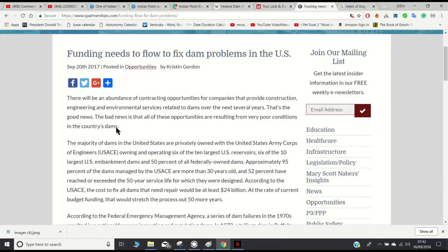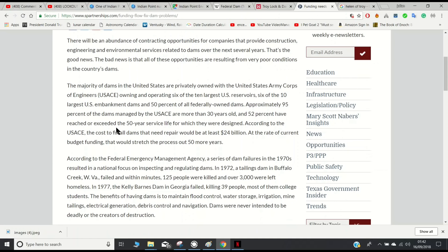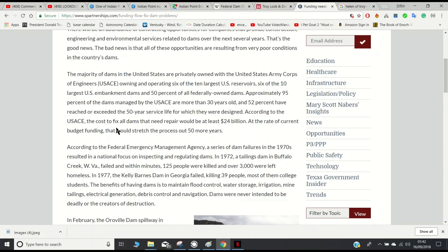That's the good news. The bad news is that all these opportunities are resulting from very poor conditions in the country's dams. The majority of dams in the United States are privately owned, with the United States Army Corps of Engineers owning and operating six of the ten largest U.S. reservoirs and 50% of all federally-owned dams. Approximately 95% of the dams managed by the Army Corps are more than 30 years old, and 52% have reached or exceeded the 50-year service life for which they were designed. The cost to fix all dams that need repair would be at least $24 billion — at the current rate of budget funding, that would stretch the process out 50 years or more.